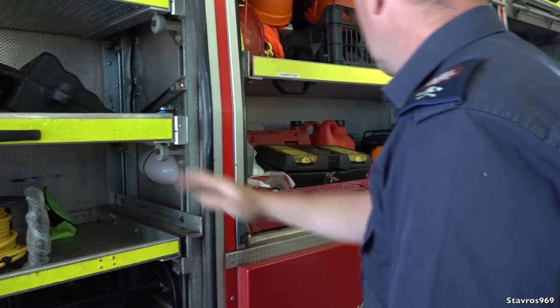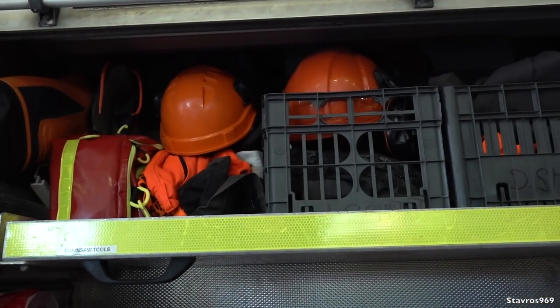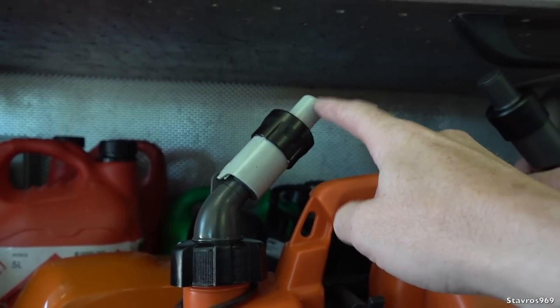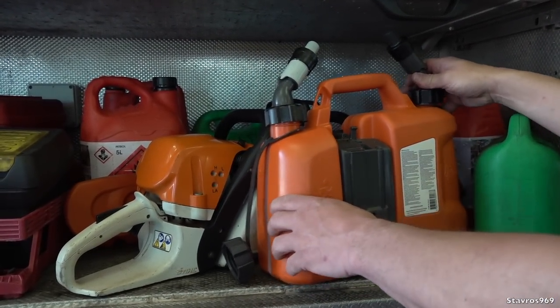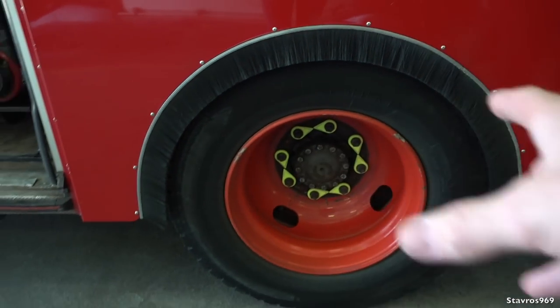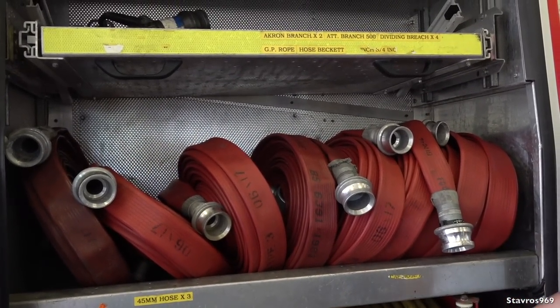And then more cables down there. Behind you we have the chainsaw equipment — two chainsaws and all the associated equipment, all the personal protection equipment up there. This is very interesting as well — this is the chain oil for the chainsaw, and on the opposite side here we have the two-stroke Aspen Orange. So this is a non-spill nozzle — you just turn it upside down, stick it in, and once it's full it shuts off and then you take it away. You're not spilling any fuel on the hot chainsaw. And at the back we've got all of the hoses: 45 mil hoses, high pressure hoses, and some chimney fire equipment.